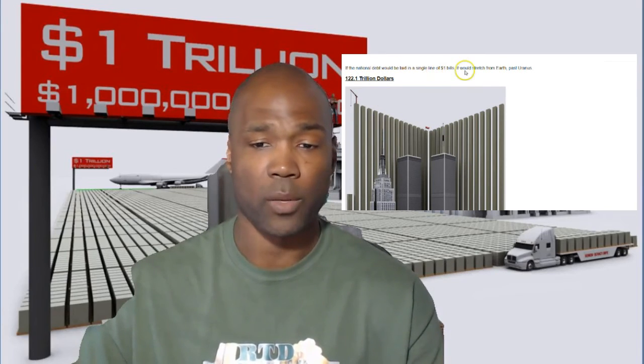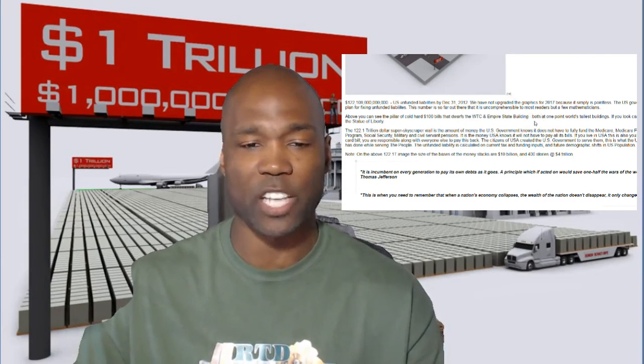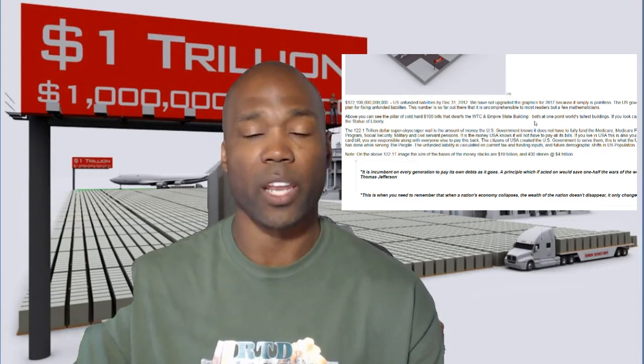Another visualization: if the national debt were laid out in single dollar bills, it would stretch from Earth past Uranus. That's $121 trillion in single dollar bills. The infographic shows the Twin Towers for scale — just to illustrate how massive one dollar bill stacked to that amount would be. It is unbelievable.